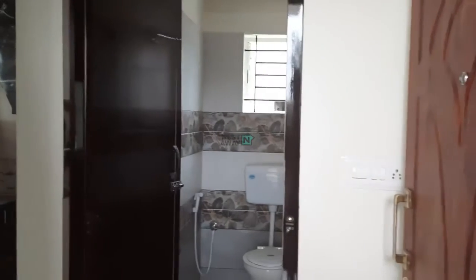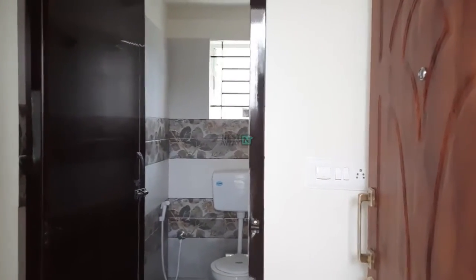Hi, this is Adi Narayanest. This is a one RK, one room kitchen.